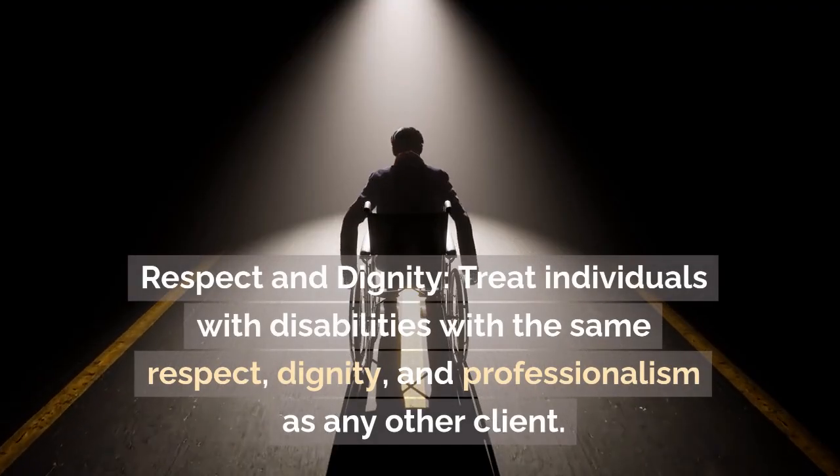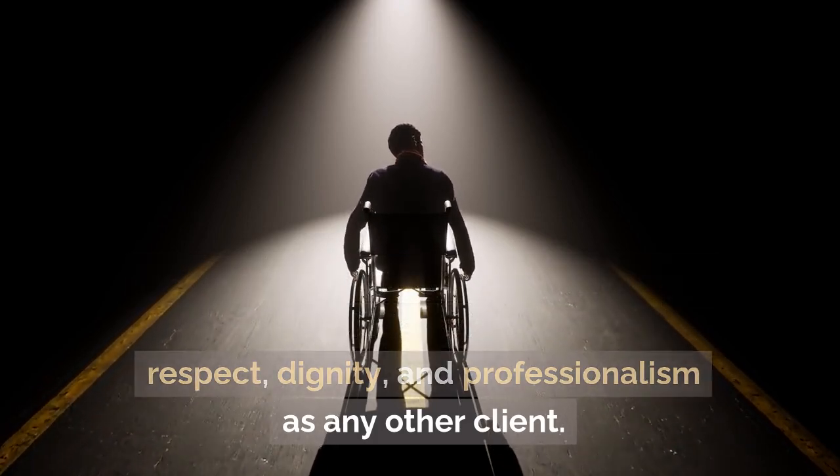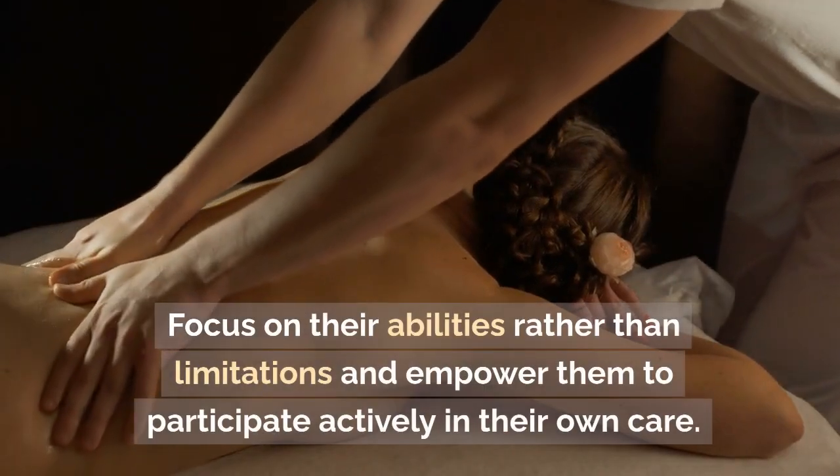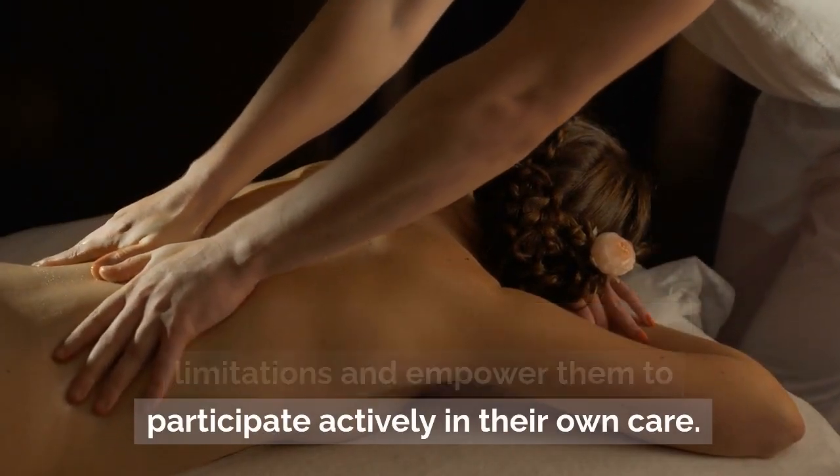Respect and dignity. Treat individuals with disabilities with the same respect, dignity, and professionalism as any other client. Focus on their abilities rather than limitations and empower them to participate actively in their own care.